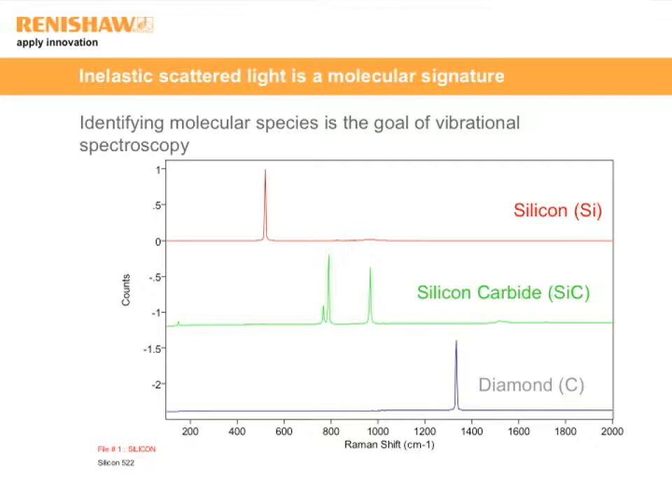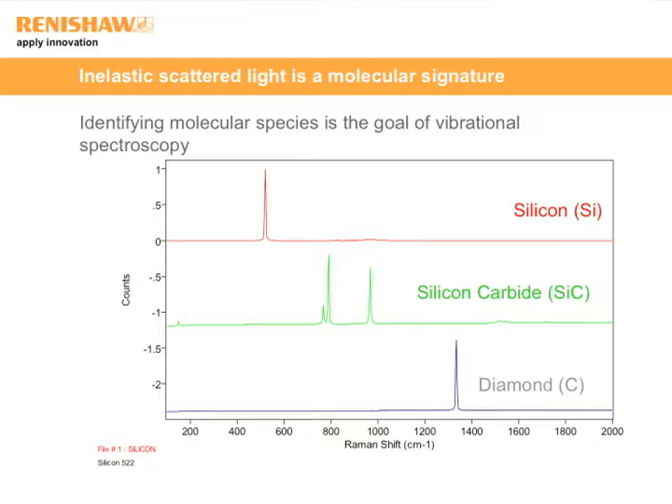What does a Raman spectrum look like? It's inelastic light scattering. Here are three simple spectra. For silicon — heavy, low-frequency — the peak appears near 520 cm⁻¹. For silicon carbide, a different crystal structure gives more peaks. For pure carbon in the same crystal structure as silicon, but lighter, the Raman band appears at a slightly higher frequency: 1332 cm⁻¹. Raman spectroscopy can be exquisitely sensitive to changes in morphology and crystal form of a particular material, making it very, very powerful.